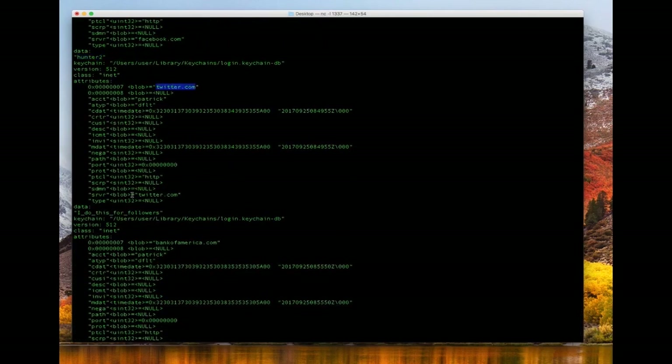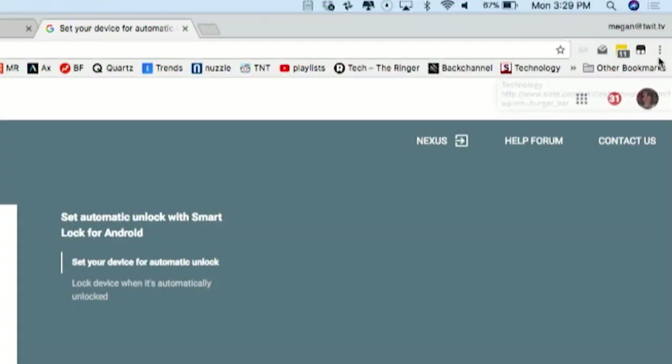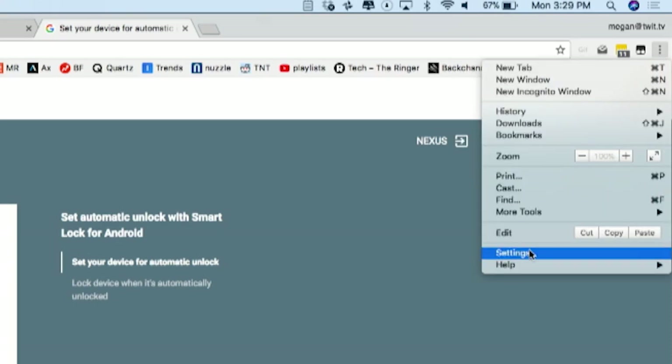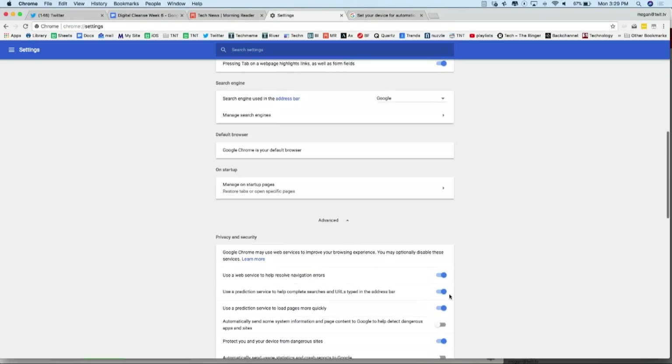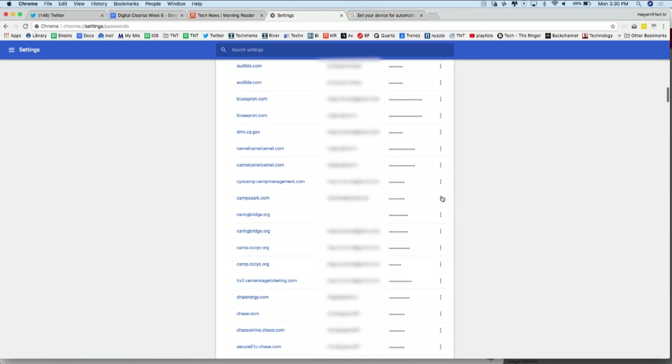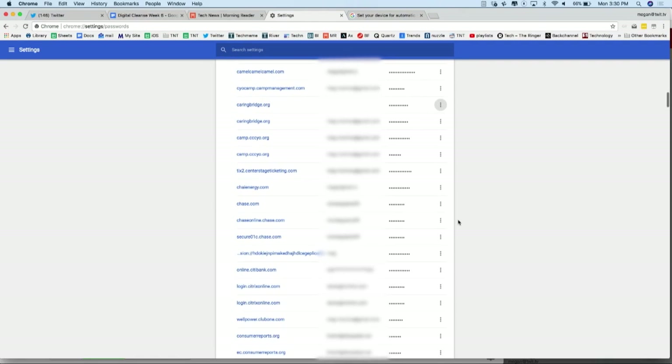Whether it's LastPass, 1Password, Dashlane, iCloud Keychain, Google Smart Lock, or some other password manager of your choice, once you've set up and cleaned up your system, it's time to clear old passwords from your browser. If you're using Chrome, at the top right click More, then click Settings. At the bottom, click Advanced. Under Passwords and Forms, click Manage Passwords. Under Saved Passwords, to the right of the website, click More, then Remove.